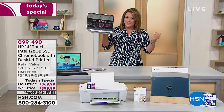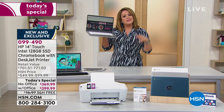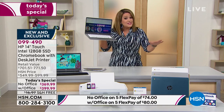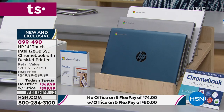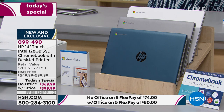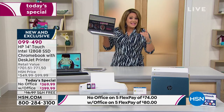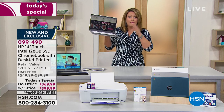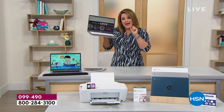All you have to do is decide: do you want it with Microsoft Office or without? This bundle is exclusive to our HSN/QVC family — you will not find this anywhere else. We do it one time a year, and typically 75% of you go for the Office option. Without Office you're at $369.99 for both the computer plus the printer.